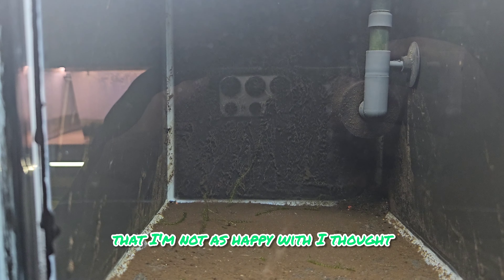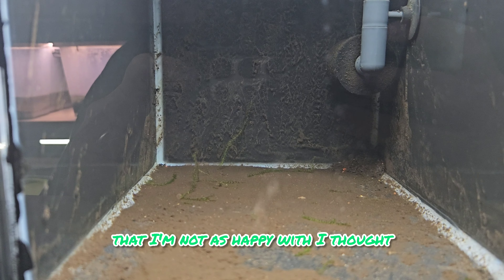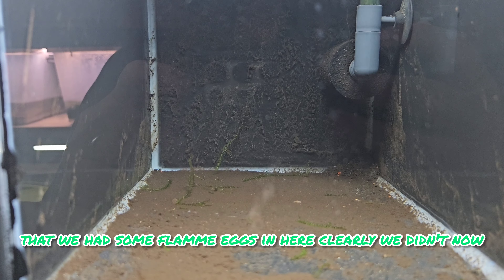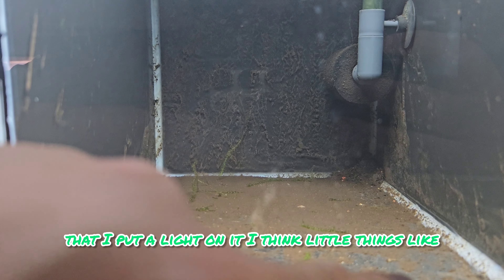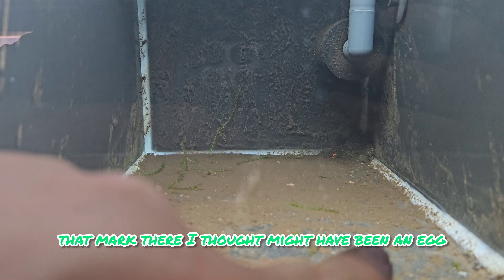Now for the results I'm not as happy with. I thought that we had some flamme eggs in here - clearly we didn't. Now that I put a light on it, I think little things like that mark there I thought might have been an egg. When I was looking under torchlight it looked like an egg but it's clearly not. Nothing so far.